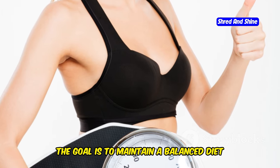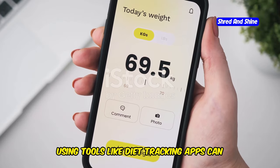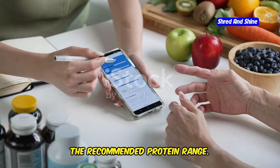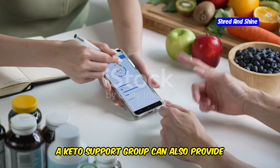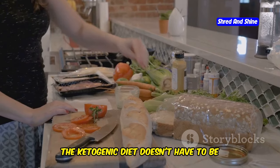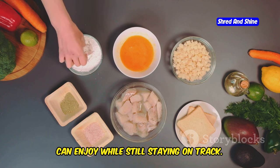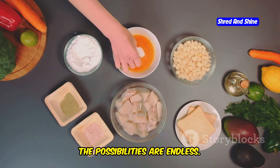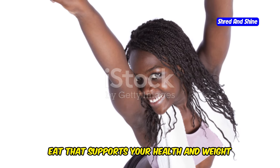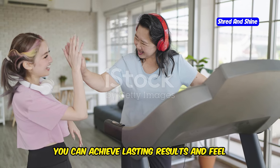Finding the right protein balance is key to your keto results. The goal is to maintain a balanced diet that supports your overall health while helping you achieve your weight loss goals. Using diet tracking apps can help you monitor your macronutrient ratios and stay within the recommended protein range. Consulting with a nutritionist or joining a keto support group can also provide valuable insights and encouragement along your journey.